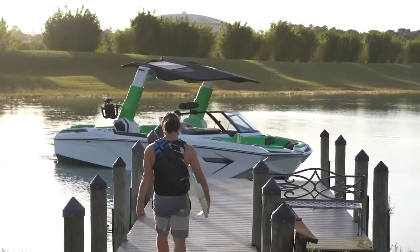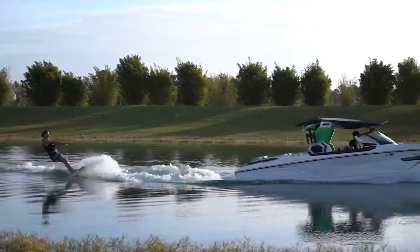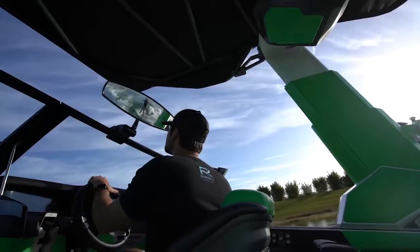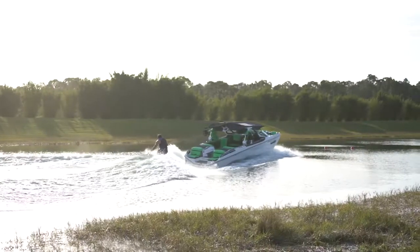For the first time ever, we're now able to pull riders with the tower in the complete lowered position while maintaining all the comfort in the boat. It doesn't matter if it's sunshine or rain — you can adjust the tower as needed and still use your boat.